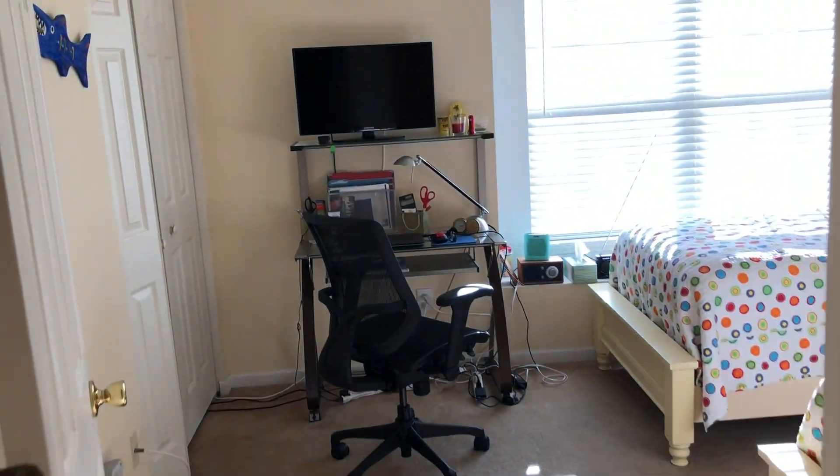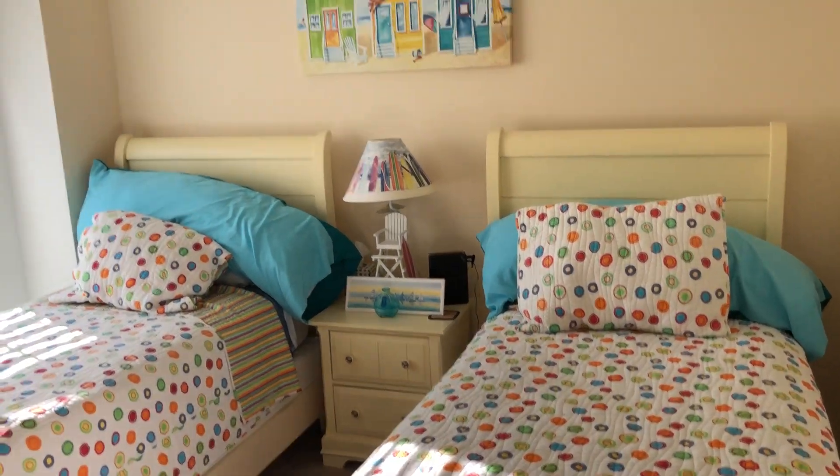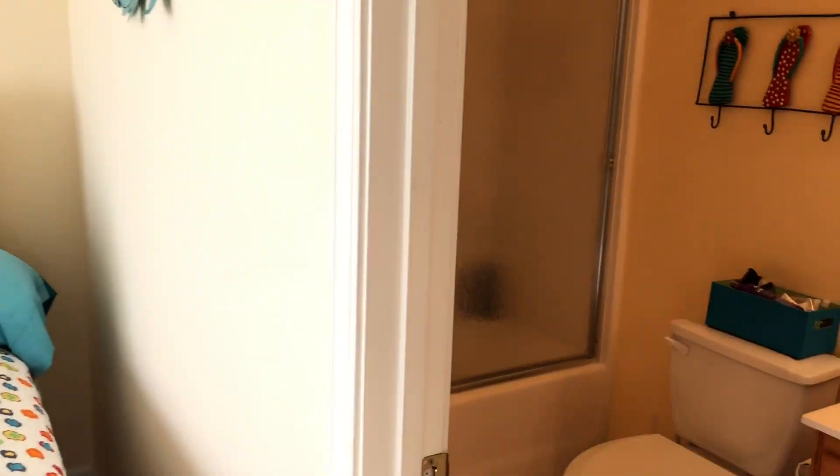The front bedroom they've got set up as a little office. There are two closets here and two twin beds, and of course vaulted ceiling, ceiling fans, and a whole other bathroom here. So this is a great opportunity in Windsor Gate in Market Common.